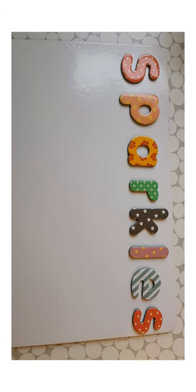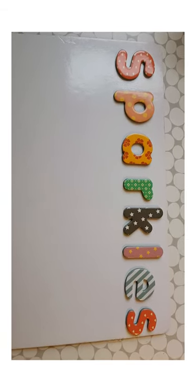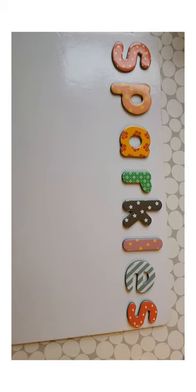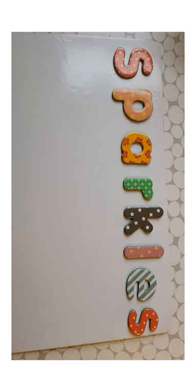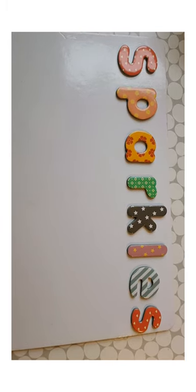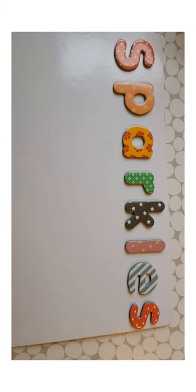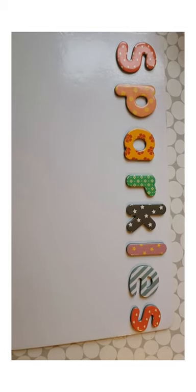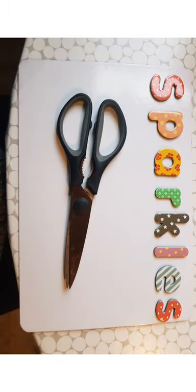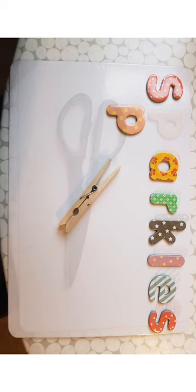We are just back after running around the house like two crazy little things trying to find lots of different items that begin with the letters in Sparkles' name. So first up we have the letter S, and we all know that letter S makes a 's' sound. So let's see what we found — for letter S we found a scissors.